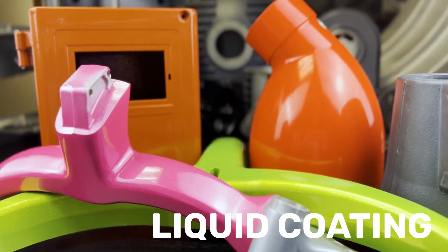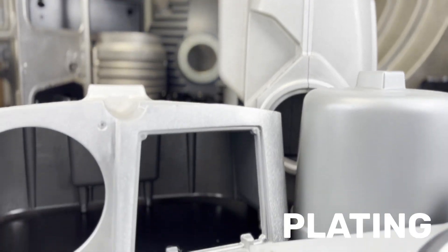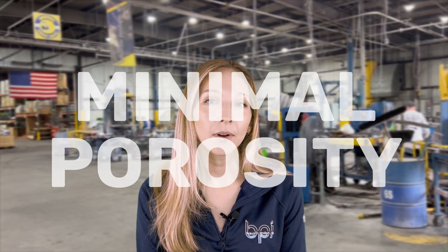Heat treating, powder coating, liquid applications, chromes, plating, anodized casting. People come to Batesville Products for our dense castings, especially if they need something that is pressure tested or they need to machine it with minimal porosity.